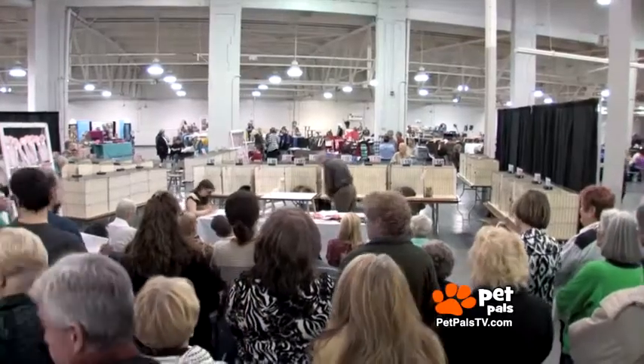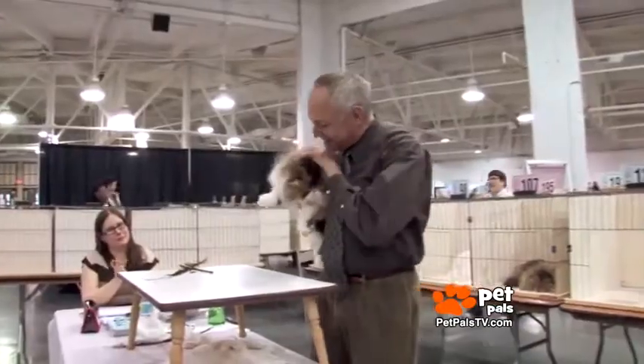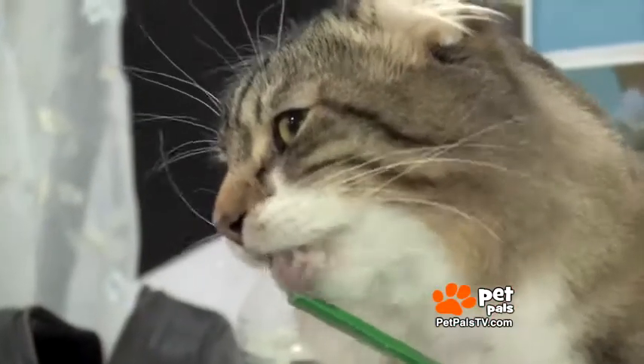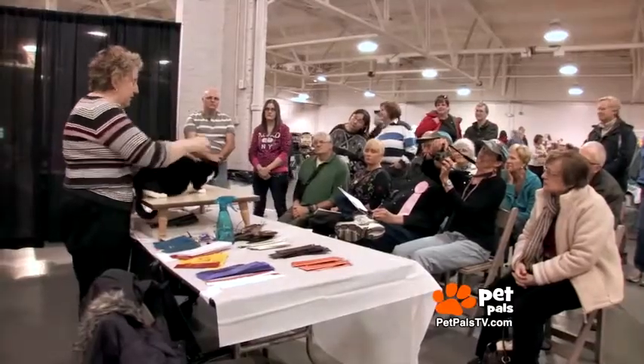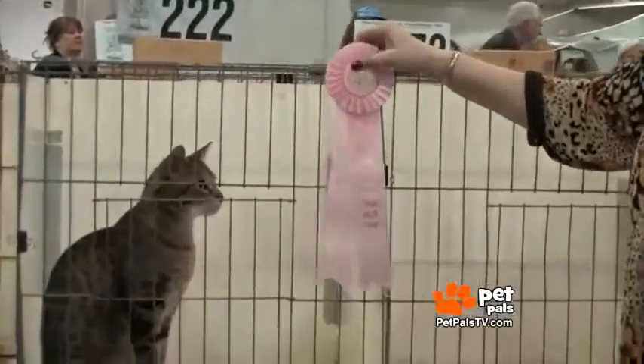Turning from the Westminster, we wanted to give felines their fair due by seeing what really goes on in a cat show, like the CFA Cat Show. They feature up to 40 unique pedigreed breeds and even have a category for domestic household cats, such as someone we at Pet Pals TV recognized.